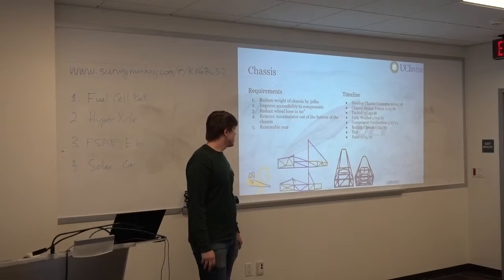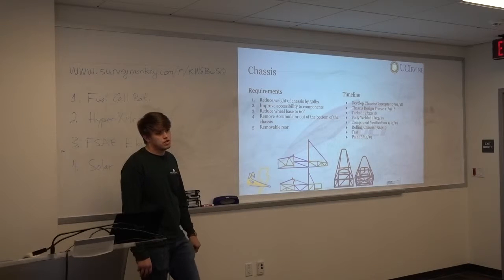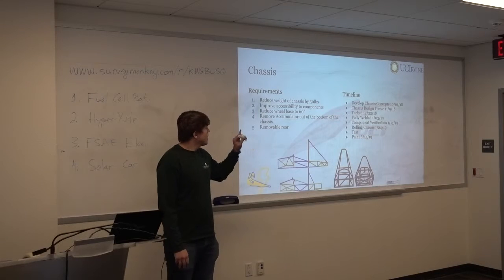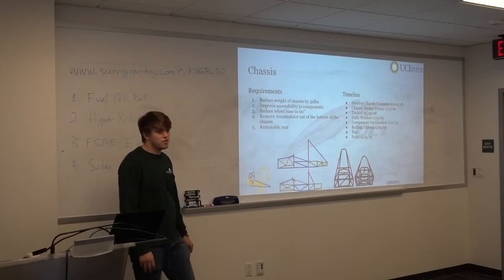For chassis, the biggest goals are a weight reduction of 50 pounds, wheelbase reduction, and removal of the rear structure. They are also on timeline — they met the design review trees, and we are now entering the manufacturing phase.